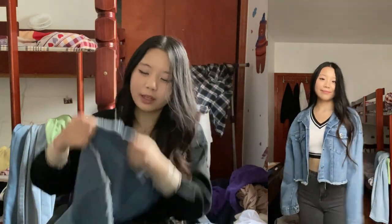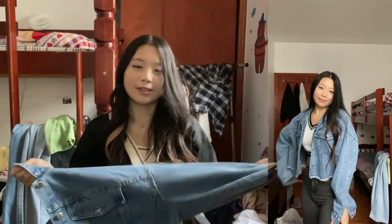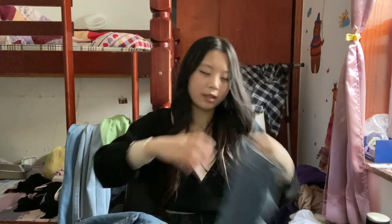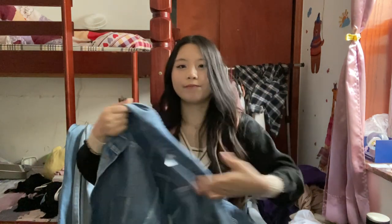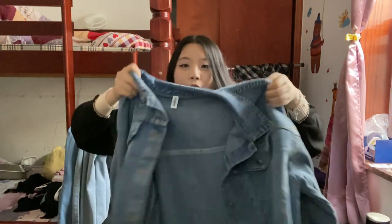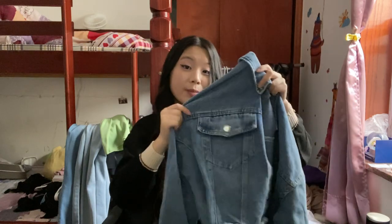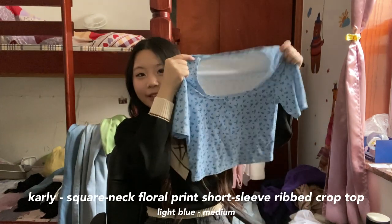Next up we have this cropped denim jacket. It's actually not as cropped as I thought it would be — like it's really not that cropped — but I like the distressed cut-off look. It seems like very good quality denim. It has pockets in the front and the sleeves you can button or unbutton. It's not super thick, just regular denim material, but it does look very cute. I like the oversized fit, I just wish it was a little more cropped and in a lighter denim.